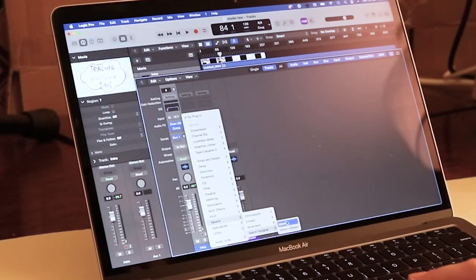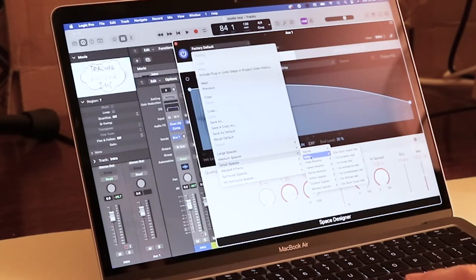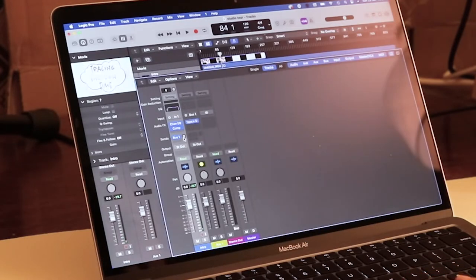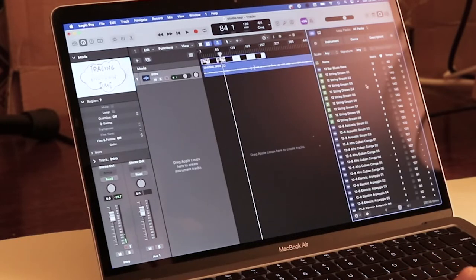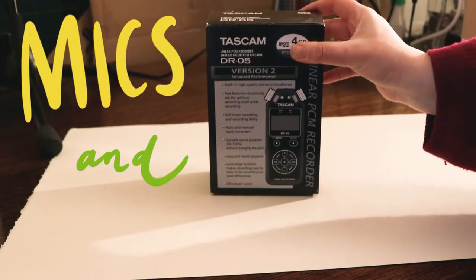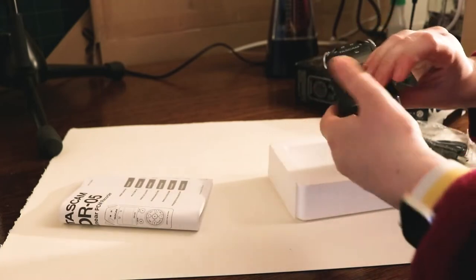I'll then spend a full day scoring and mixing my music and voiceover to the video, and after that I'll spend an hour and a half exporting the finished video, making a thumbnail, uploading to YouTube and sharing it on social media. All up, I'll have spent about 33 hours working on this video or more. You can definitely make videos much faster than I do, but before you start it's good to know how long it can take.